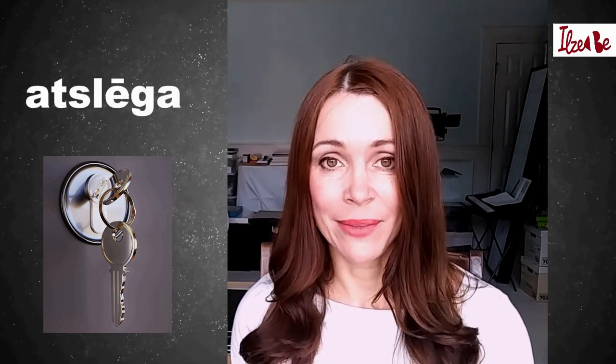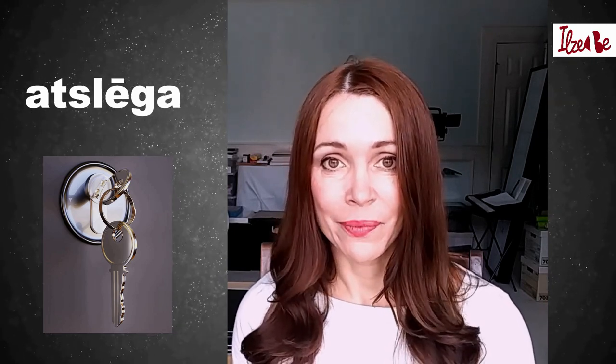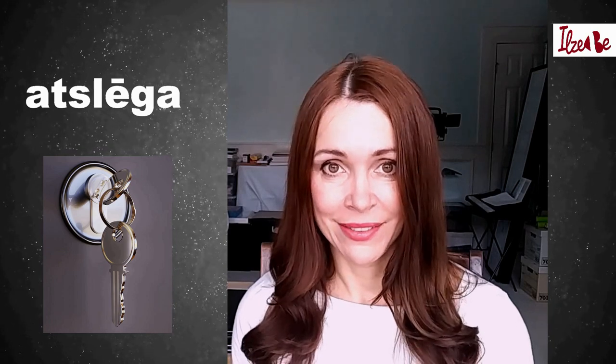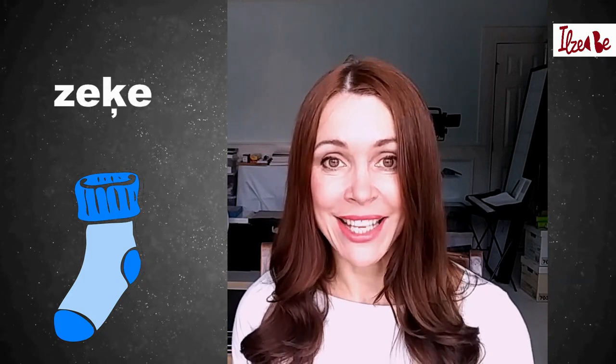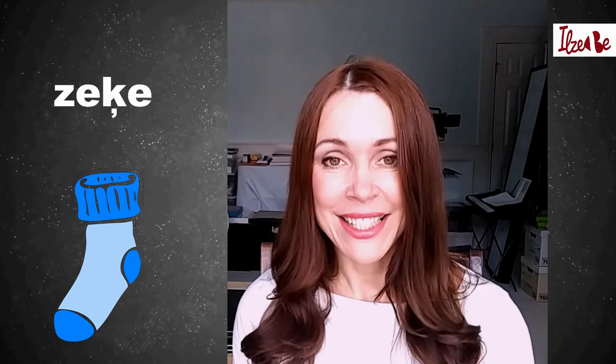What are the common things that people lose and then search for? For me, it is the key to my house. I'll teach you the word 'key', and it is 'atslēga'. I'll repeat it two more times: atslēga, atslēga. Also, I often lose one sock in a pair of socks. So I'll teach you the Latvian for a sock, and that is 'zeķe'. I'll repeat it twice: zeķe, zeķe.